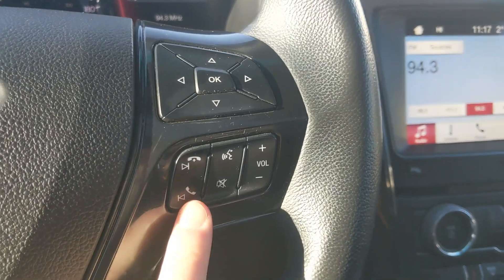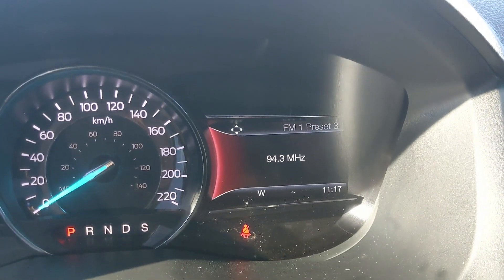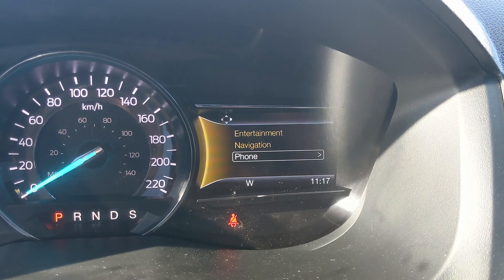Moving down to the steering wheel, on the right hand side you have your hands-free phone and radio controls, as well as your controls for your right screen where you can access your entertainment, navigation, and phone controls.